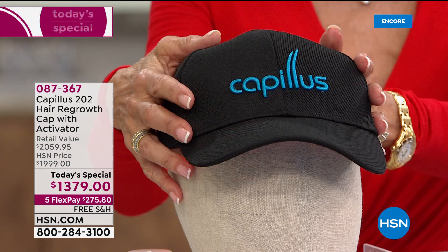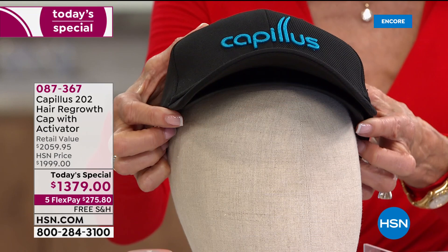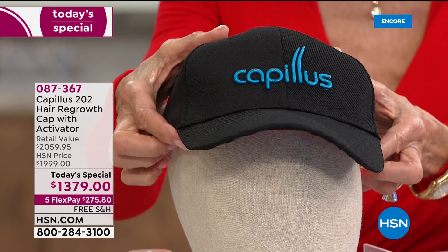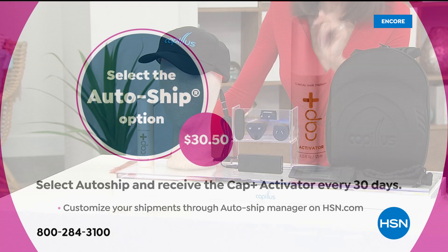The daily time commitment is just six minutes. You wear it — it is completely discreet. It comes as a cap but you can take it off and wear it with any cap at all, so you can go about your life, do the laundry, do your email. And those lasers — there are 202 lasers, versus 42 to 82 that you get in a lot of the other devices out there.